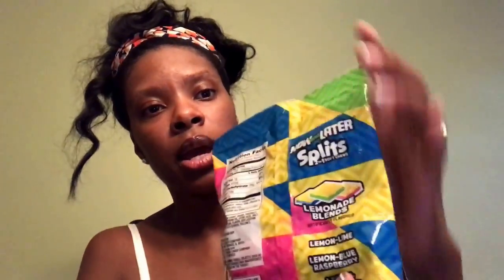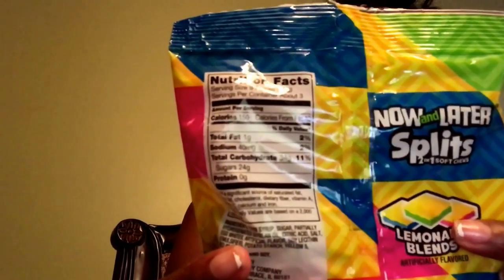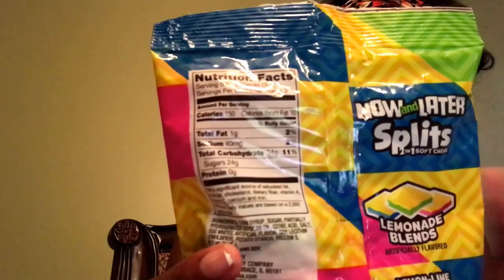Also I have the new Now Laters — this is the extreme sour. You get watermelon, apple, and cherry, so just three flavors with this one, but I still love these and they're soft. I also saw one pack left of the new Now Later Splits — two-in-one soft chews. You get lemon-lime, lemon-blue raspberry, and lemon-strawberry, so an assortment of colors. On the back you can see how the Now Later looks — the yellow part is the lemonade and the other is raspberry, strawberry, or apple. I was really happy to see these.